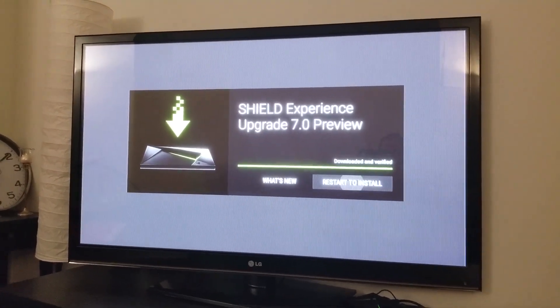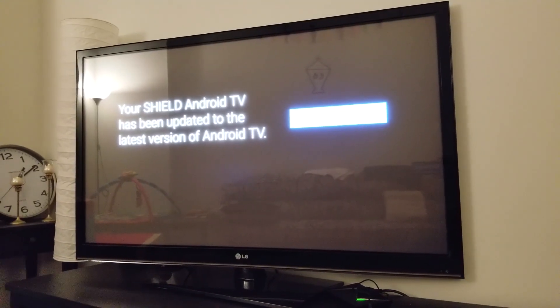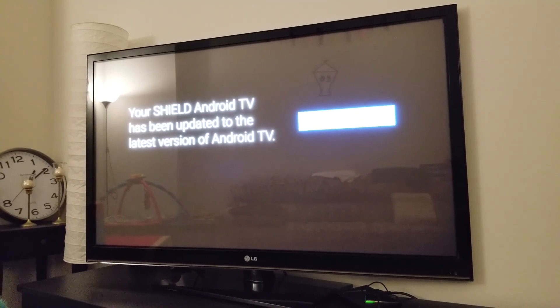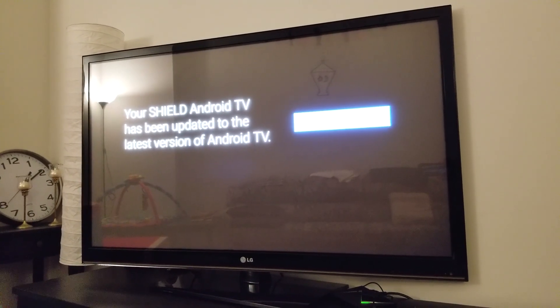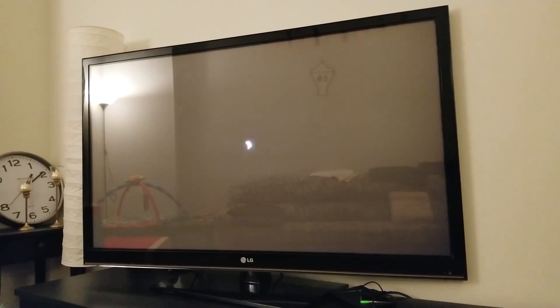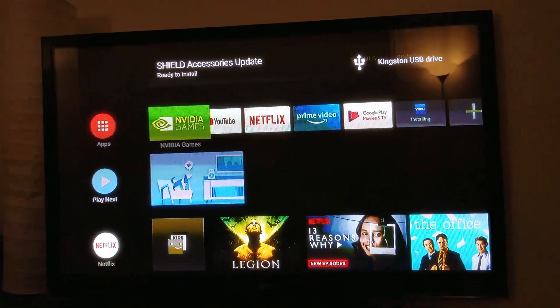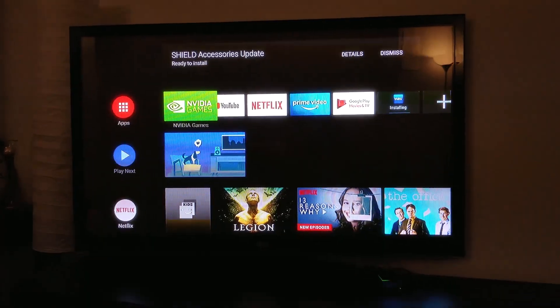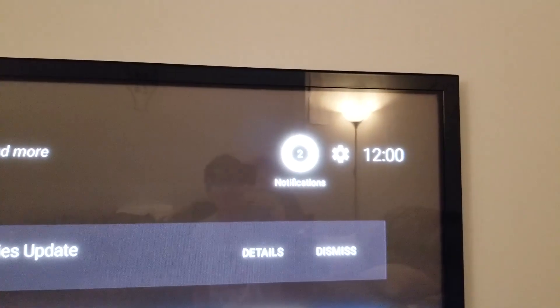Basically it's saying here that your Shield Android TV has been updated to the latest version of Android TV. Let's continue — that's the new interface. Okay, notifications, which is new, as you can see here.